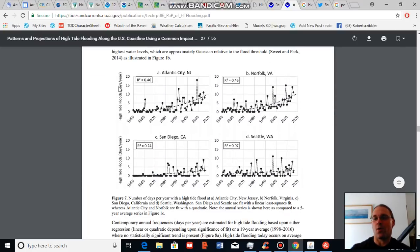NOAA also provides location-specific frequency data. Looking at Atlantic City, tidal flooding days have increased from around one per year to nearly 10 per year. Norfolk, Virginia was already indicated. For San Diego, the rate of change is not as high, but you're still talking about a tripling since the 1950s — and about the same for Seattle. It's a very good resource and I recommend you take a look at it.